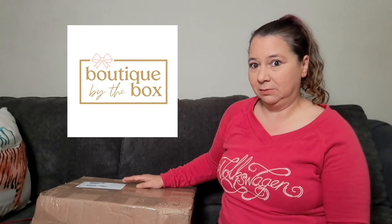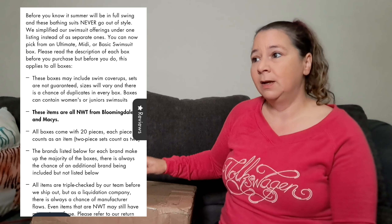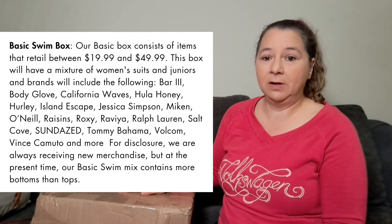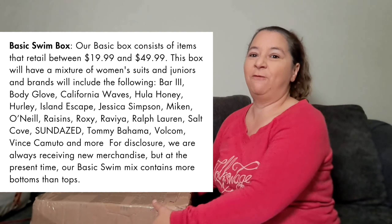Today we have another Boutique by the Box — this is my second one. Last time I got the really expensive Agent swimwear and sold one already. This time I bought the Basic Swim tier. They had three choices: basic, midi, and ultimate, ranging in price. The basic was the cheapest at $79.99. The brands retailed between $20 and $50 — things like Tommy Bahama and others I recognized.